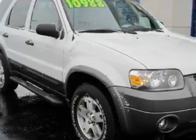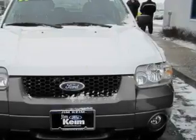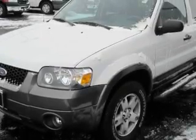This Ford has a long list of incredible features including a sunroof, power windows, a CD player, a security system, and power child safety door locks. This vehicle has just over 70,000 miles.